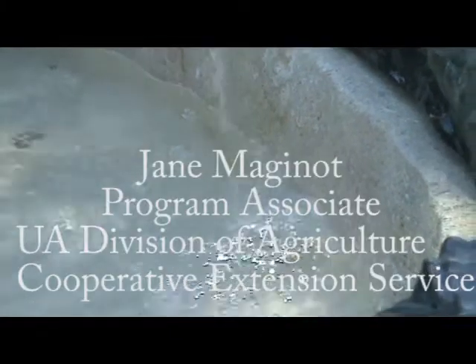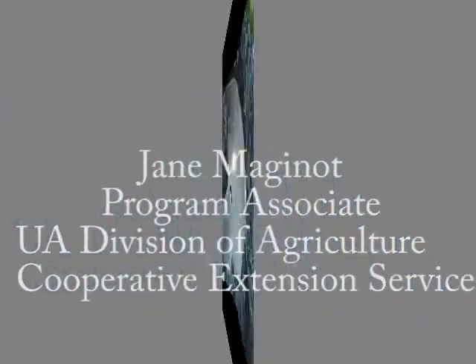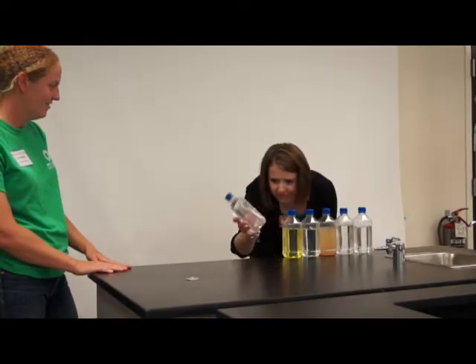What is water quality? Let's see if someone can determine water quality by looks alone. I'm here with Nikki, and Nikki's going to show us which one she thinks has the best water quality. Of these six examples, which do you think has the best water quality?